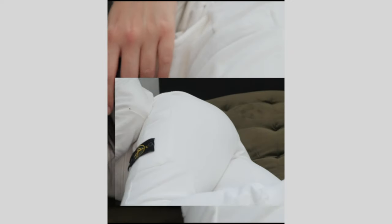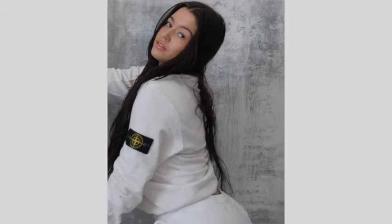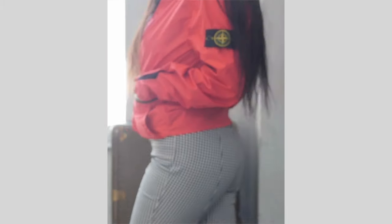I can thank Drake and Instagram for getting me into it. I feel like people are used to seeing Stone Island on guys, but I want to show how girls can rock it too — if not better. So I put together three outfits for you guys and I hope you like them.